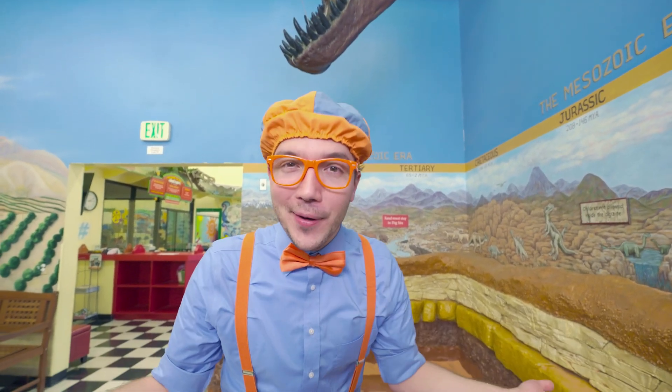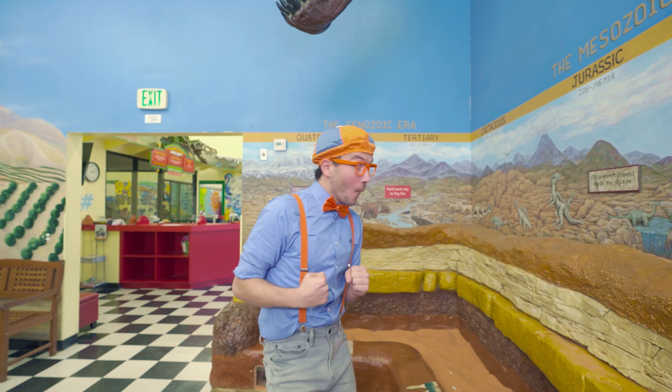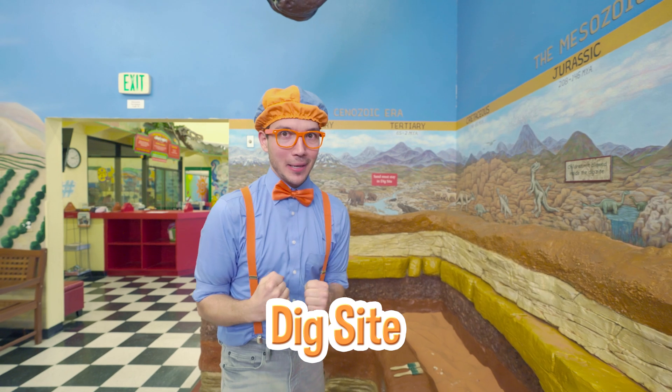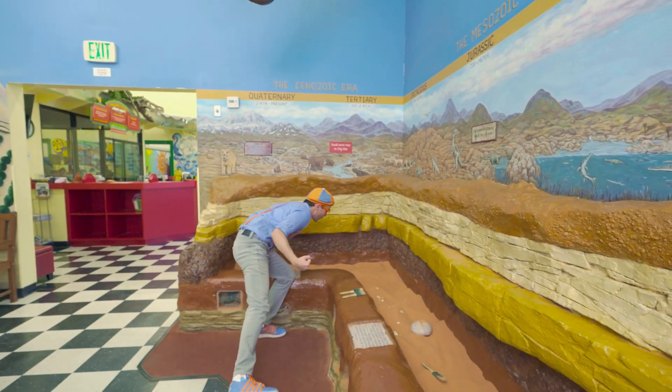Have you ever wondered how we know what dinosaurs look like? Well, we learned by discovering fossils! A fossil could be something like a bone, and it gives us clues to what a dinosaur would have really looked like! And check it out — it looks like we're here at a dig site! Maybe we can discover a new dinosaur!